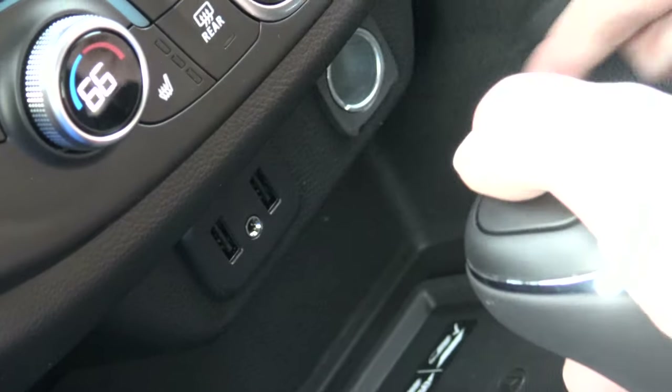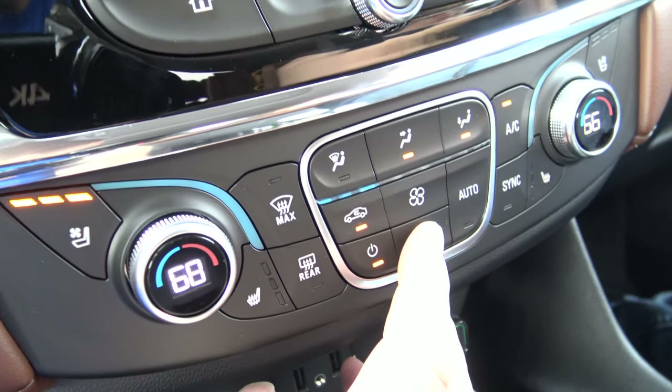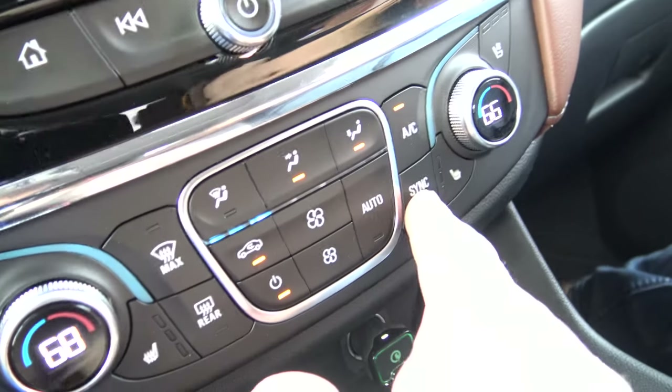There's a 12-volt outlet and a couple USBs — nice. Pro: heating and AC with more buttons. There are two sides and you can turn a knob and the numbers change. Very nice.